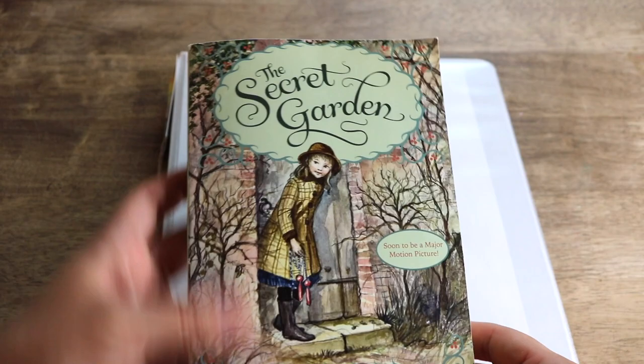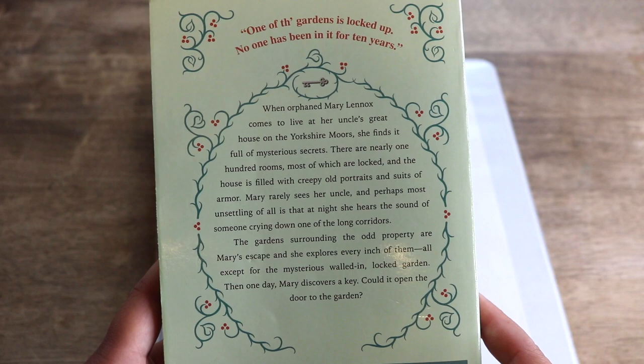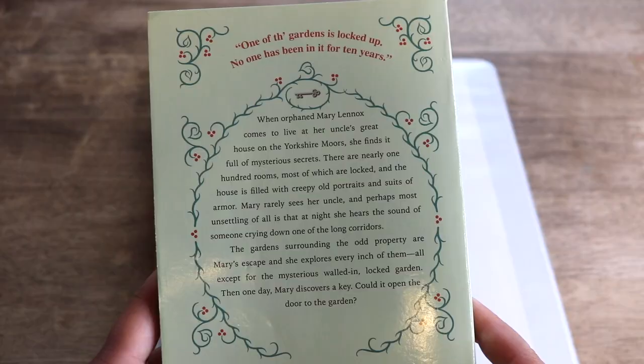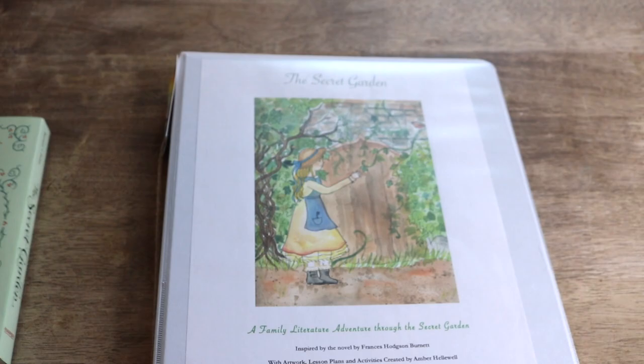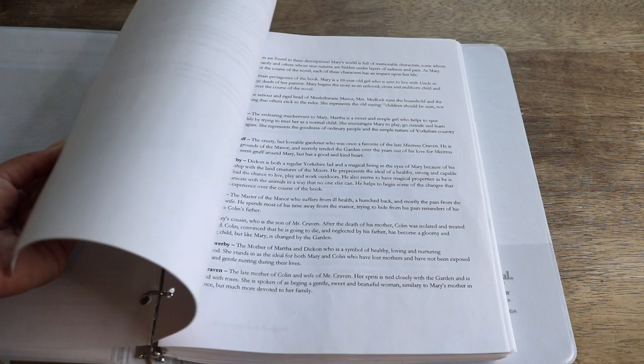To wrap up spring we are going to come back and finish The Secret Garden. When orphaned Mary Lennox comes to live at her uncle's great house on the Yorkshire moors, she finds it full of mysterious secrets. The gardens surrounding the odd property are Mary's escape as she explores every inch — all except for the mysterious walled-in locked garden. Then one day Mary discovers a key. Could it open the door to the garden? This is one of the longer children's literature books — there are 27 chapters — and this past spring we made it through a little bit more than halfway, along with the family literature guide from Hearth Magic.